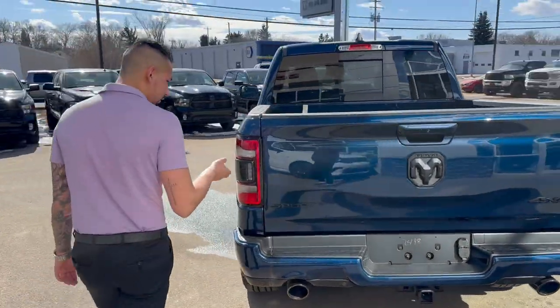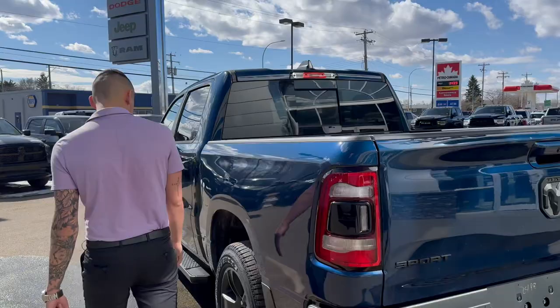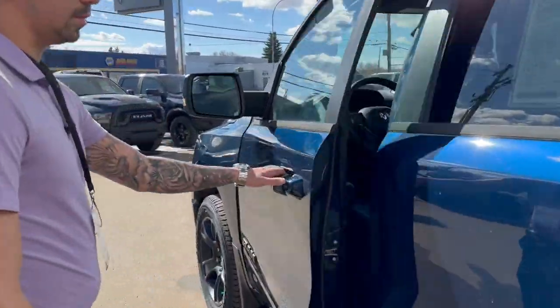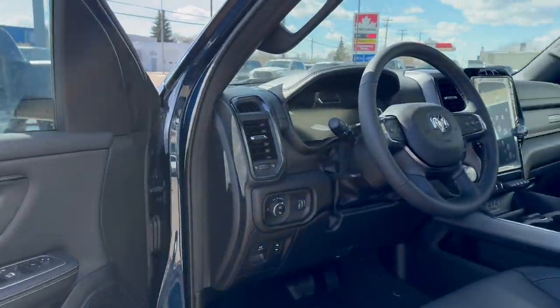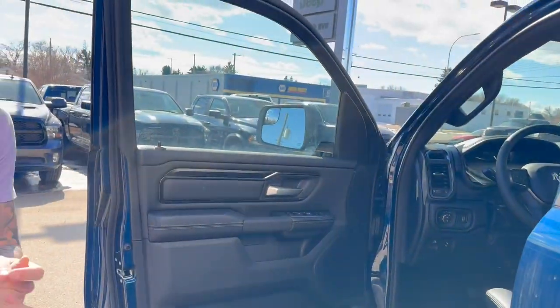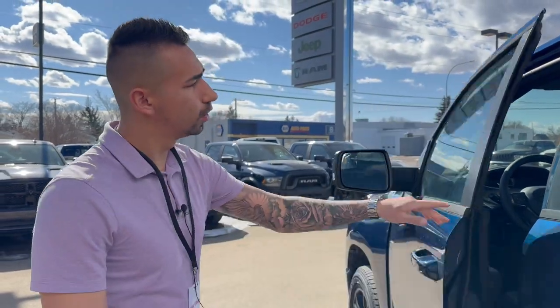Out back you'll find gloss black exhaust tips, LED tail lights, and an easy-access fuel door. This truck is equipped with the Rebel Level One package, which includes the digital dash and a 3.92 anti-spin rear end.